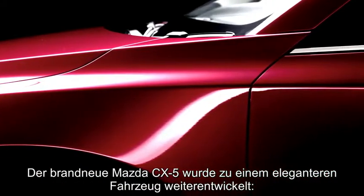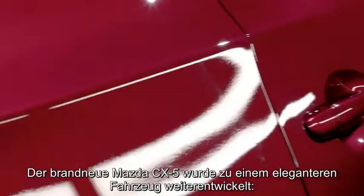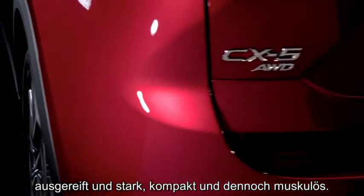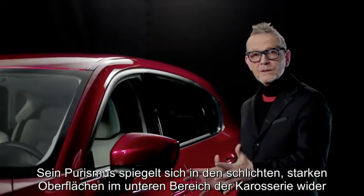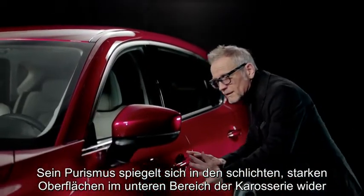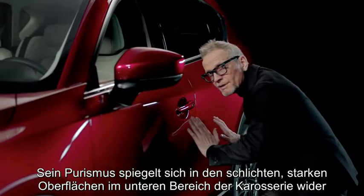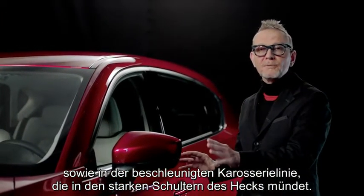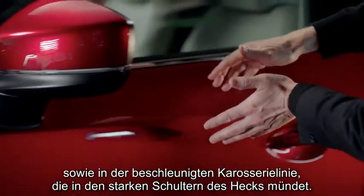The all-new CX-5 has evolved into a more cultured vehicle — refined and tough, concise yet muscular. It's here that you can really see the purity in the simple, strong lower body surfaces and the acceleration through the main body feature line, which opens up towards the rear wheel.